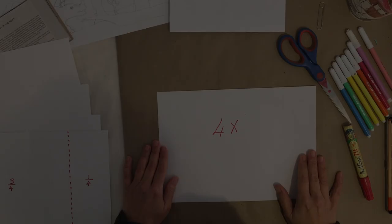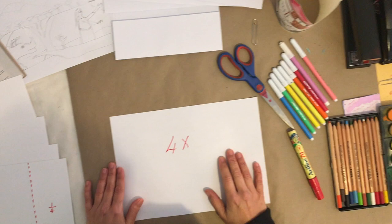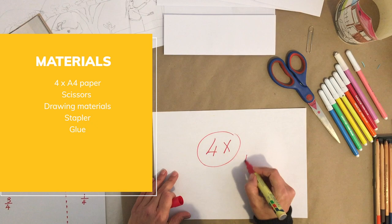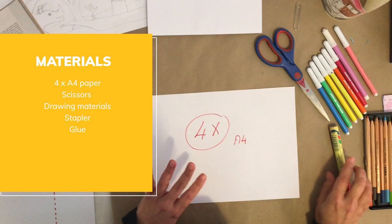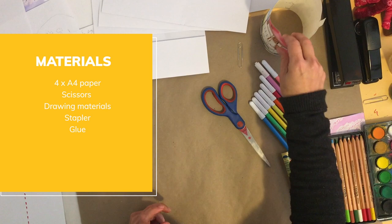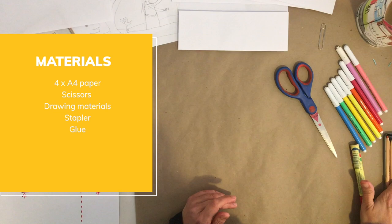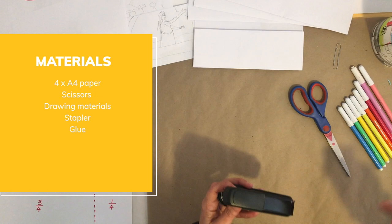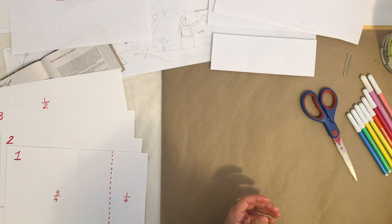Let's look at the materials that we will need today to make our beautiful stabile. First of all we need four pieces of A4 paper. Next you're going to need a pair of scissors. You're going to need drawing materials — a lot of our activity today is about making beautiful drawings — so koki pens, pencil crayons, bits of paint, crayons, whatever you have to draw with and enjoy drawing with. We also need a stapler and perhaps a little bit of glue to put our various layers together.